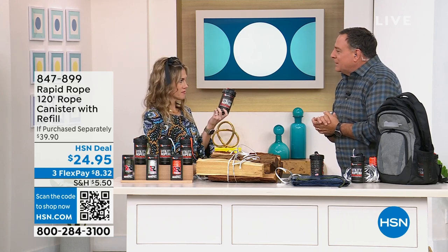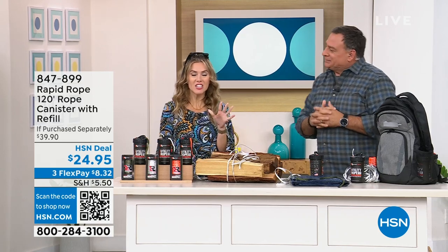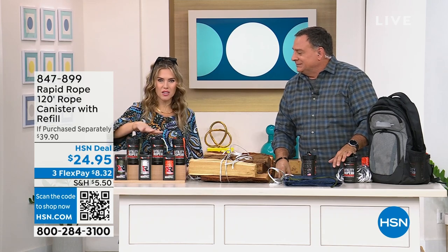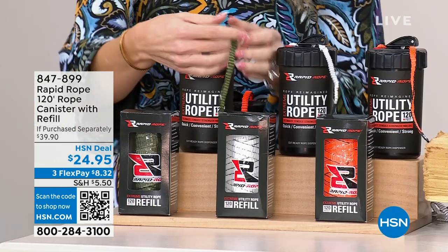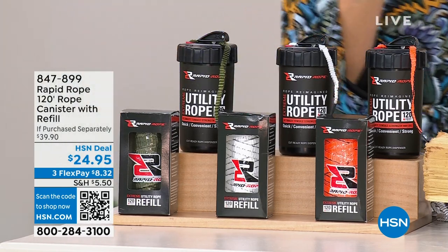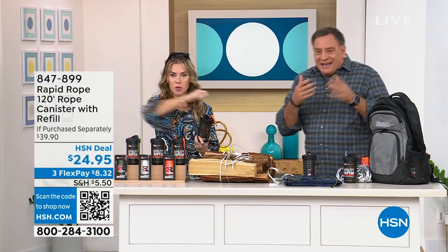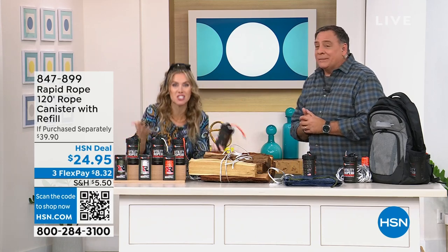I'm getting this for my husband — we have a boat! The concept is like dental floss at home: in that little container you pull it out and there's a cutter — it's the same concept, but in rope. Which is genius.